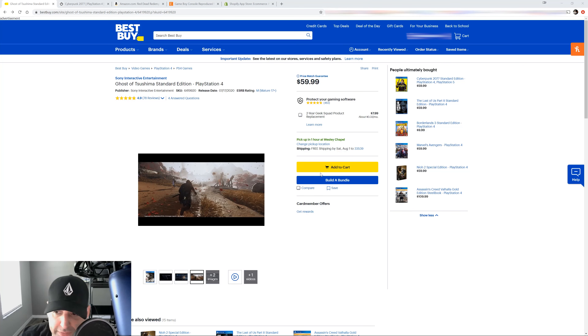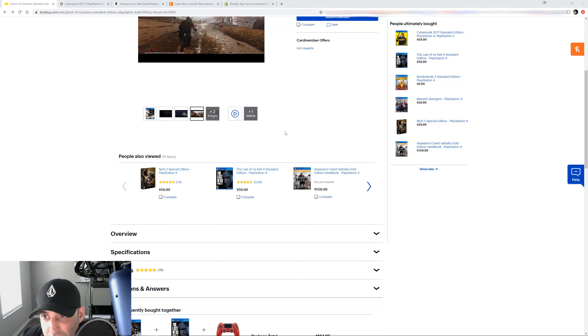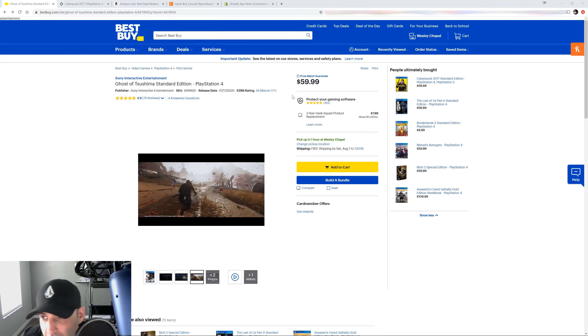The add to cart button is yellow — it stands out, and it matches the brand colors. To the right, they have upsells: 'People ultimately bought' — giving you ideas of other stuff to buy. You can save the product, you can compare. Take notice of how these big companies are approaching selling the product.